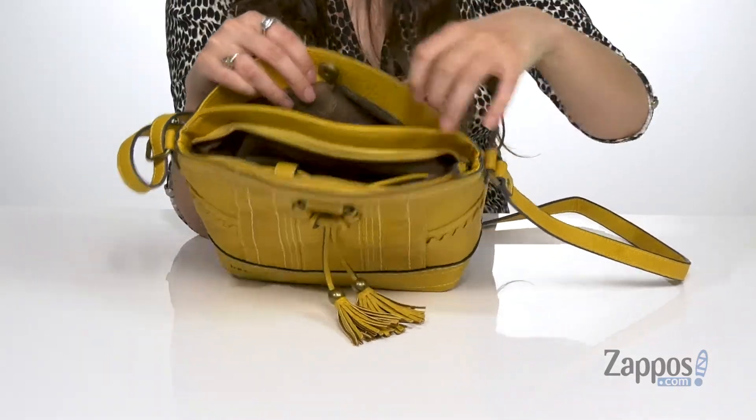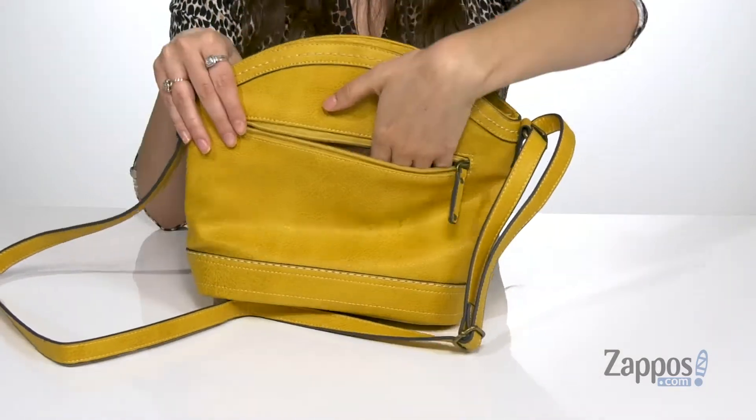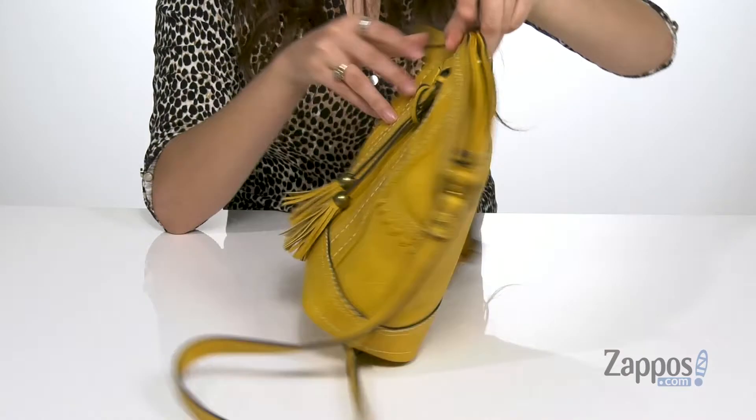And then there's even a back zipper pocket, perfect for storing those items you want quick access to.